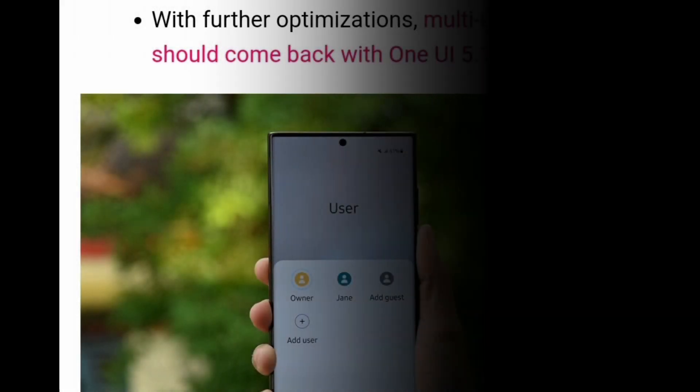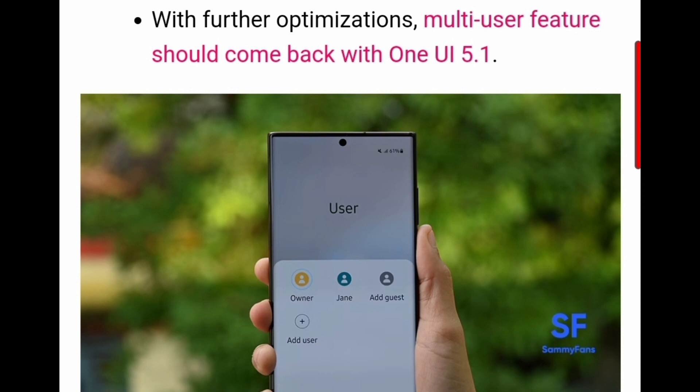The second thing will be in profile switching. In One UI 5.1 we may see more than one profile, so that multiple people can use the device in multiple profiles.